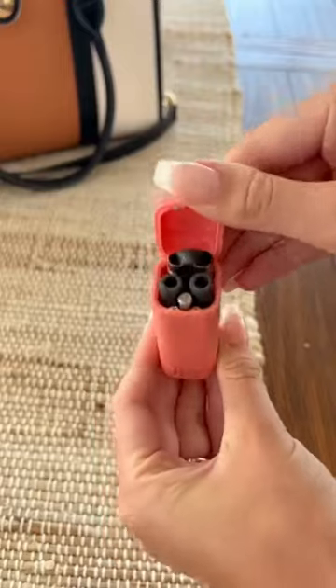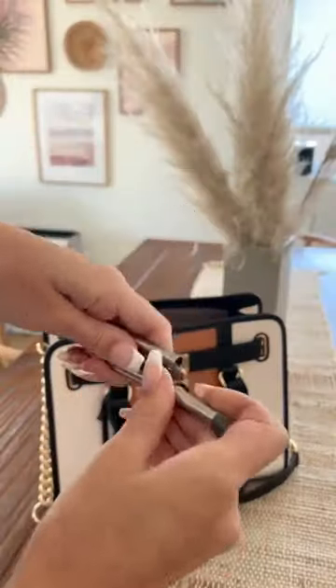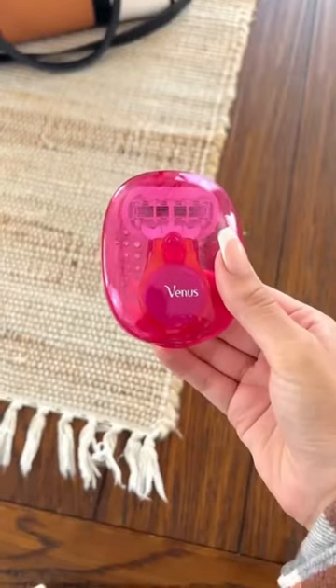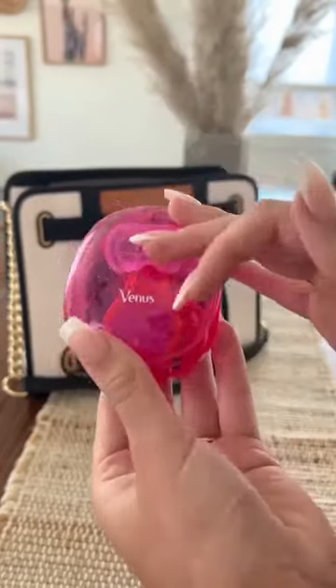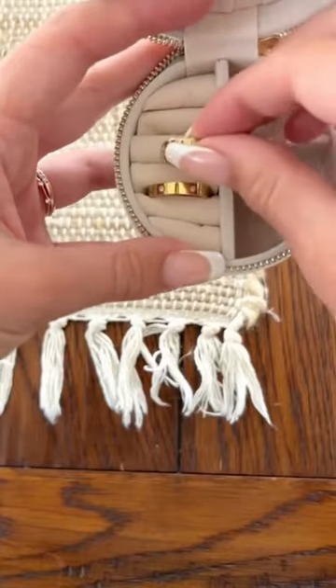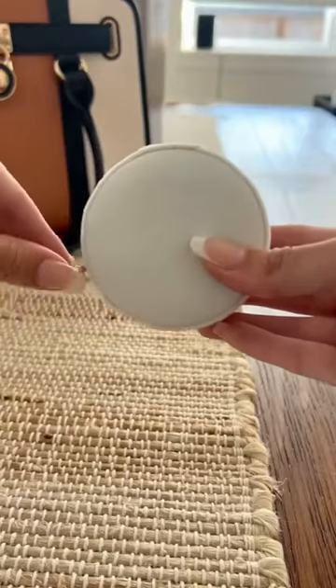We just got back from our trip in Mexico and we definitely utilized these three Amazon products while we were away, including this collapsible straw that comes with a case, this travel razor which comes with five blades and can also be switched out with any of your Venus heads and comes with its own case. Last is this mini jewelry box organizer which is compact enough to fit in any bag, has six slots, two large compartments and a pouch to keep everything secure.